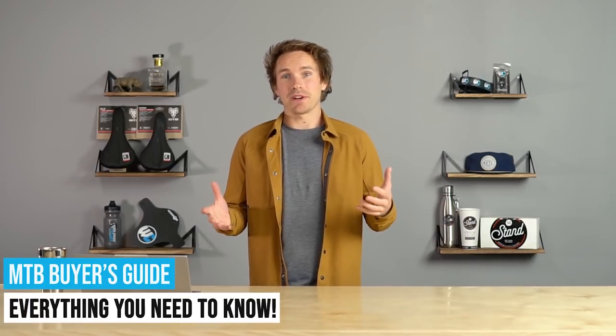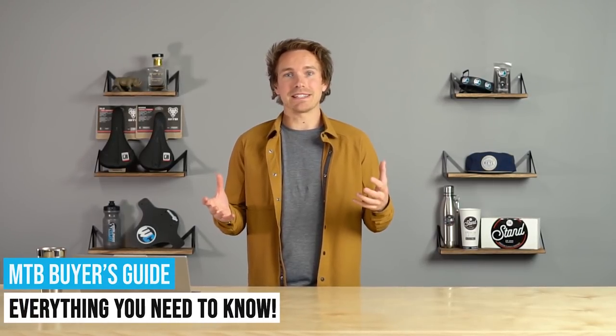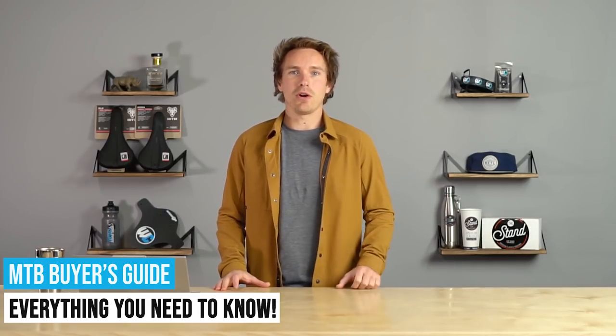Ladies and gentlemen, the world of mountain bikes has evolved a ton in the last decade, and whether you are buying your first bike or your 100th bike, it is very confusing and there's a lot to consider and take in. So today we're going to try and demystify all of that.